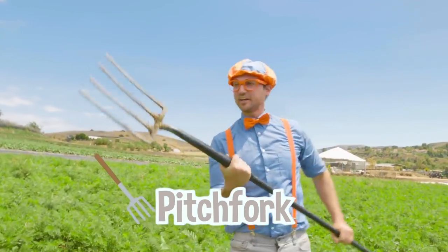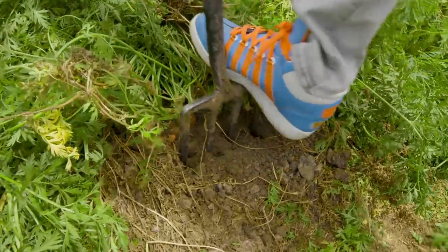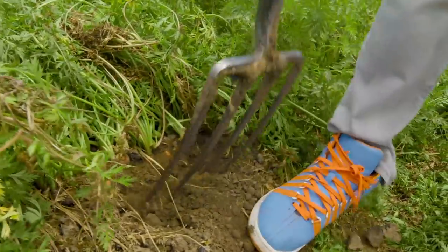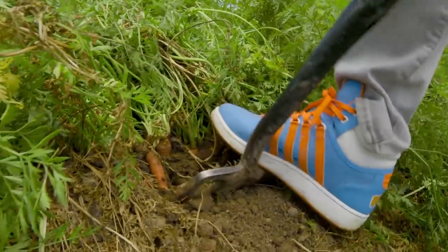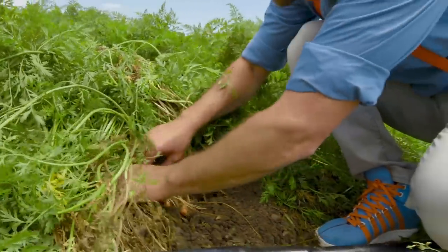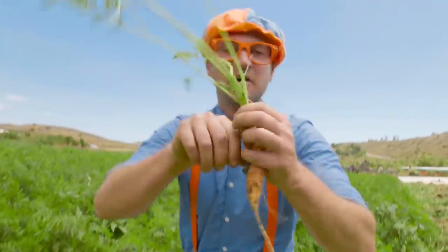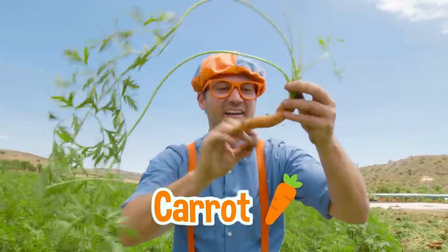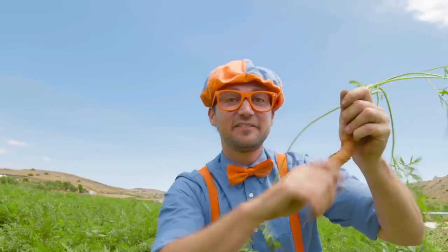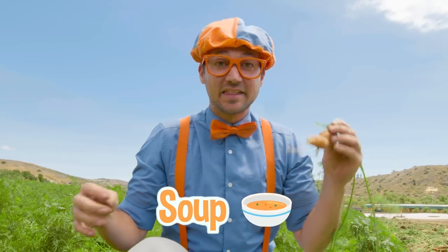It looks like a small fork, but way bigger. Let's loosen up the soil. And then we need to pick a carrot. Here's one right here. Wow! Check it out — we got a carrot! I love carrots. They're the color orange. I love putting them in my salads, my carrot cake, even some soup. They're so yummy. And they help your eyes be able to see at night. Pretty cool!